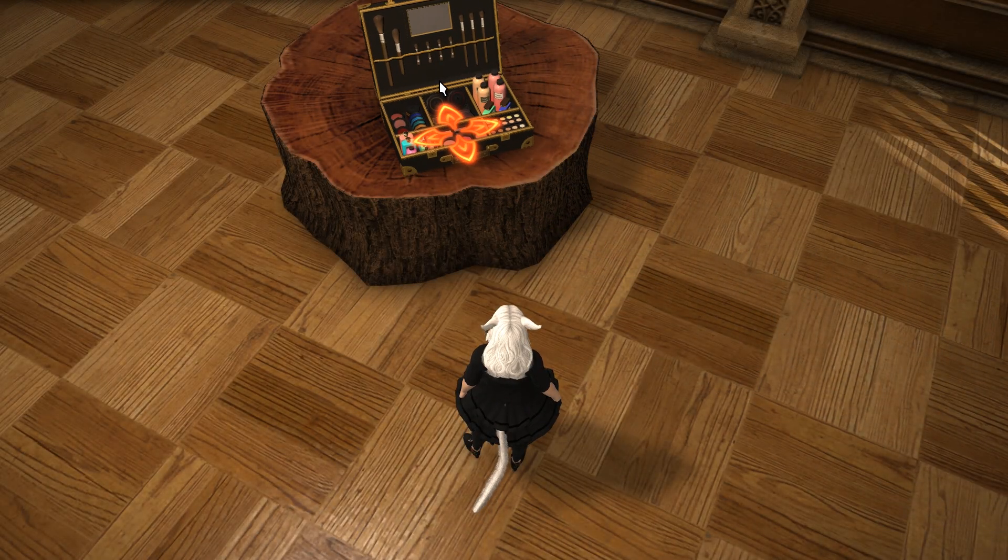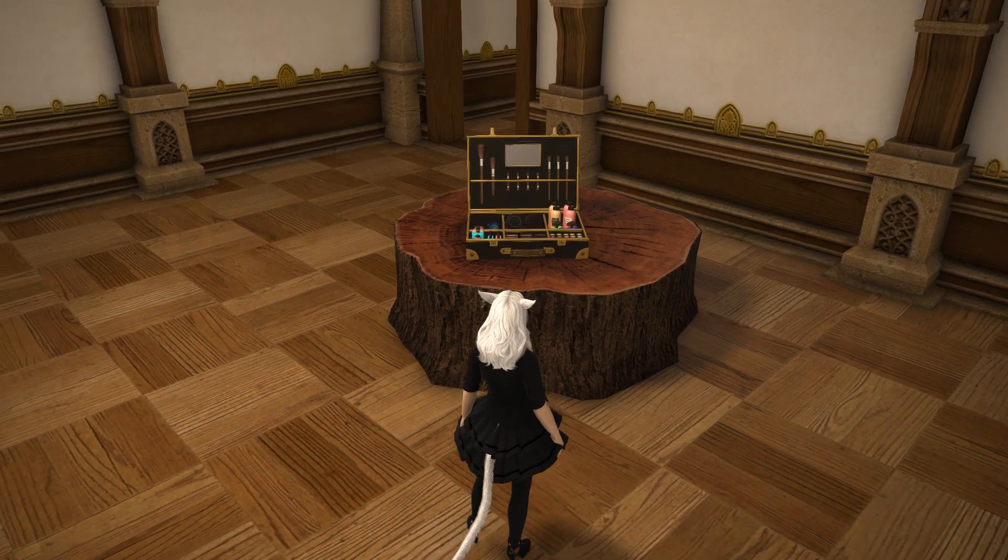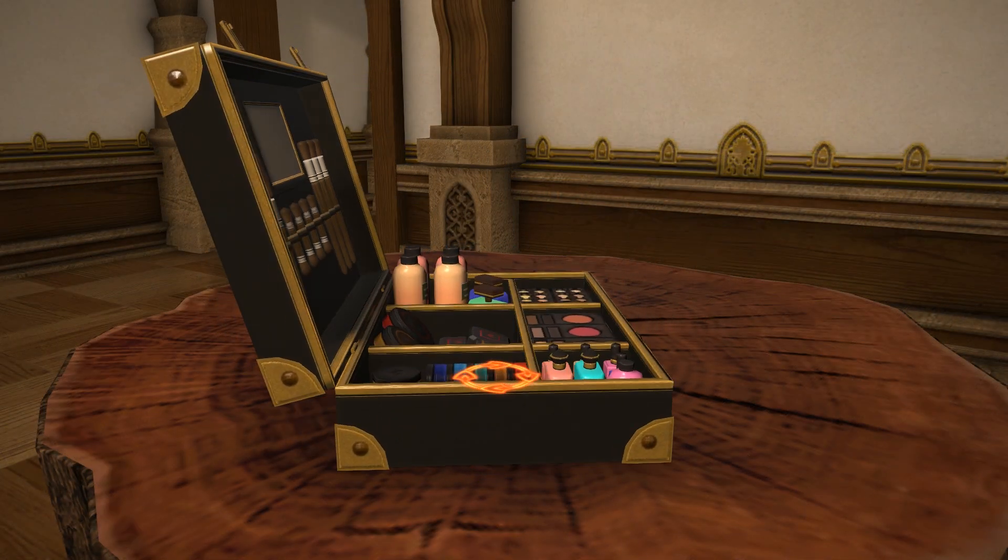Hello, Meoni here and welcome back to another Final Fantasy XIV housing video. This time we continue our look at the long overdue previews on patch 5.2 items.